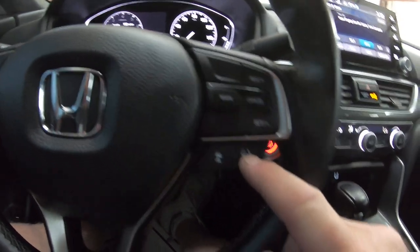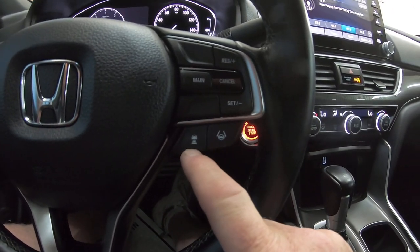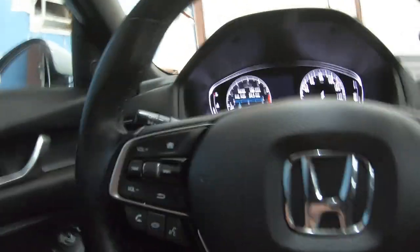This is all the cruise control stuff, lane departure, and collision controls over here.